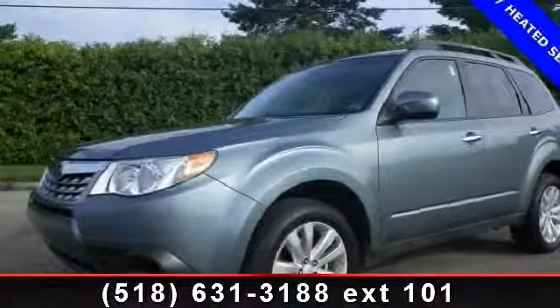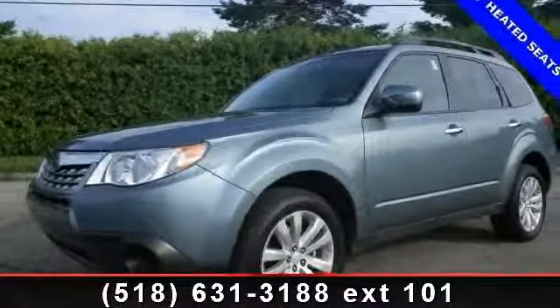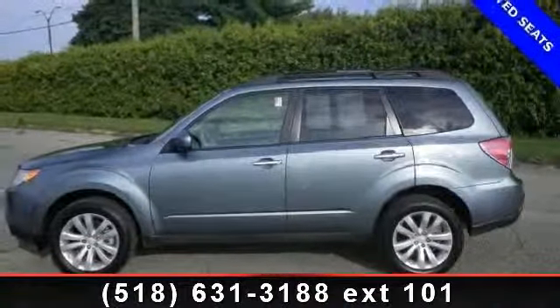Arrive in style with this 2012 Subaru Forester 2.5X. This may be the set of wheels you've been looking for.